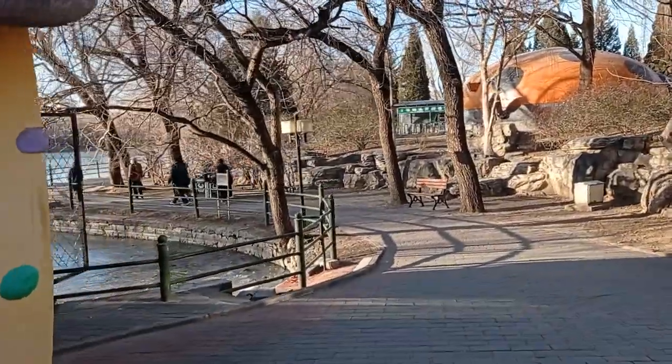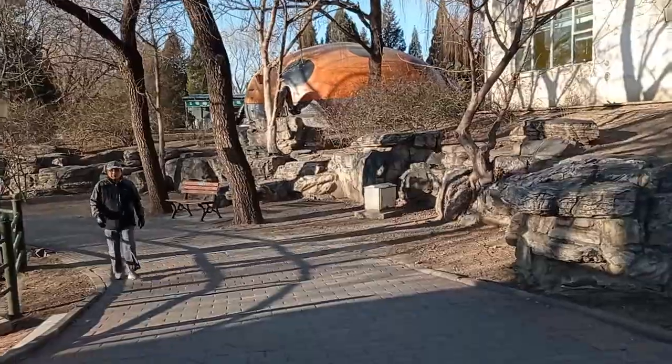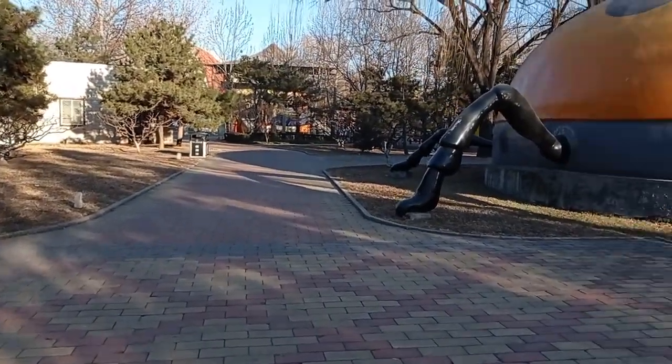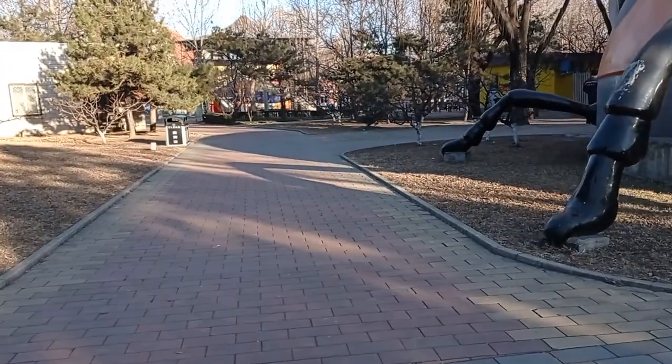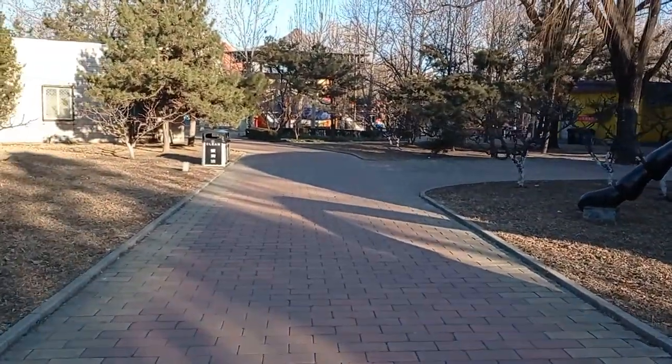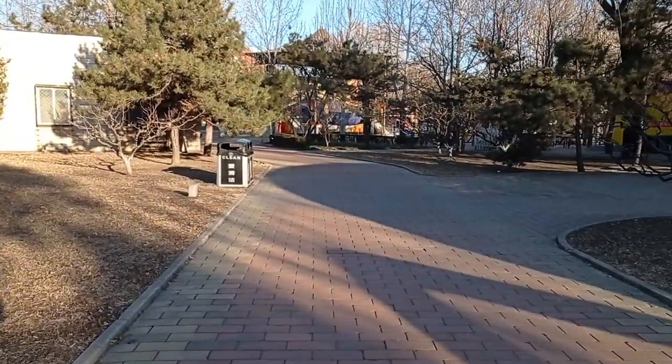I'm not going to go in there today. What I mean is I'll come back when my daughter is around, because this looks like a children's park.